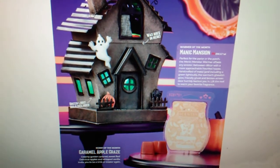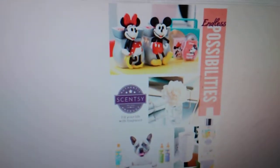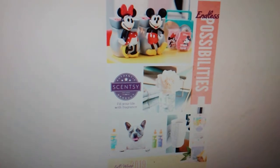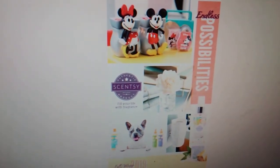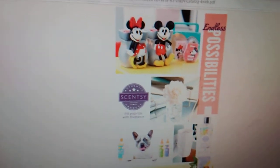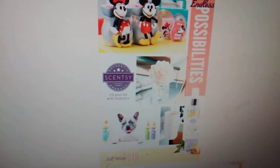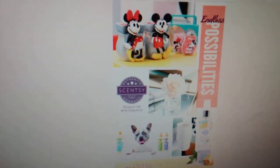I feel like these are going to be big-time sellers, especially that house. And now on to the fall and winter 2019 catalog. This is what the cover looks like. As you guys can see, we kind of have like a theme to every catalog, and this one is called Endless Possibilities. I really like this. And there are some of our brand new products — you guys can see we have some amazing products coming out.